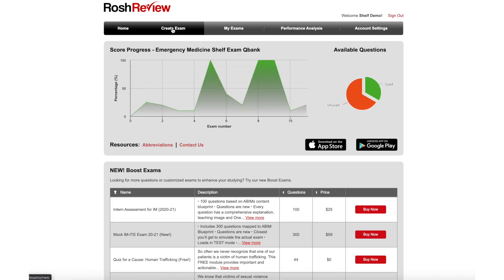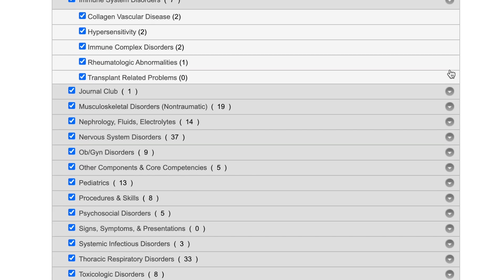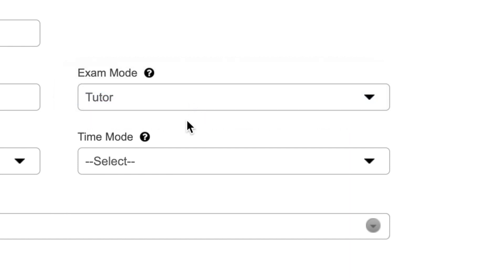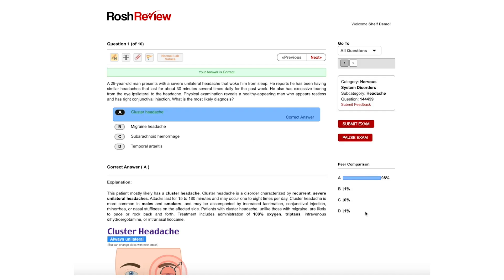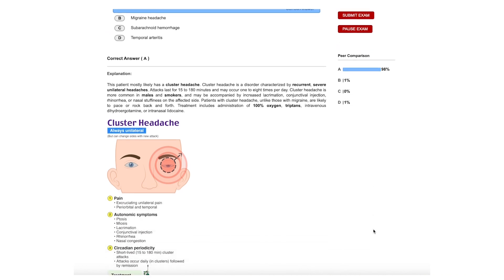To begin studying, create an exam by choosing your total number of questions, selecting your question categories, and choosing either tutor or test mode. Tutor mode includes answer explanations, while test mode does not. In tutor mode, each NBME-formatted question includes a detailed explanation accompanied by beautiful medical images.